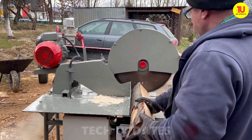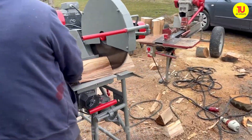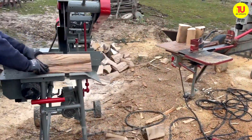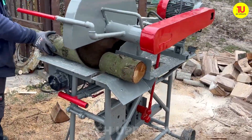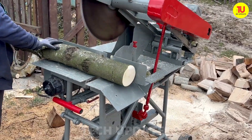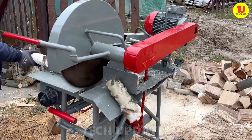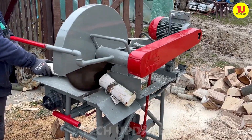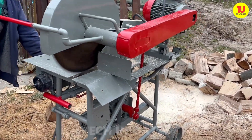With a four-kilowatt engine roaring at 2,900 RPM, this chainsaw is a powerhouse of performance and efficiency. Its 50-centimeter blade slices through wood like a hot knife through butter, delivering precise cuts every time. Built to tackle the toughest jobs, it's a trusted companion whether you're a seasoned pro or a weekend warrior. Designed for durability and reliability, this tool makes every cut count.